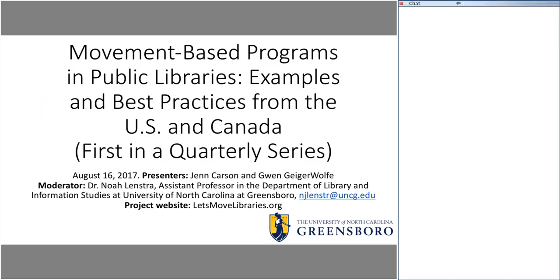Welcome again. This is Noah Lensstra speaking from Greensboro, North Carolina, on the campus of the University of North Carolina. I'm pleased to welcome you all to the first — and what I hope will be a quarterly series of — webinars on movement-based programs and public libraries. We have great presenters here today: Jen Carson and Gwen Geiger-Wolf, who will be discussing best practices and examples from their libraries in New Brunswick, Canada, and Lawrence, Kansas.